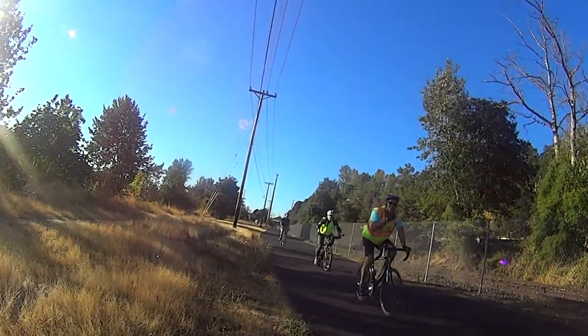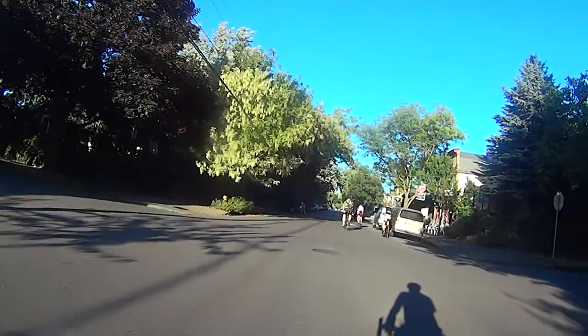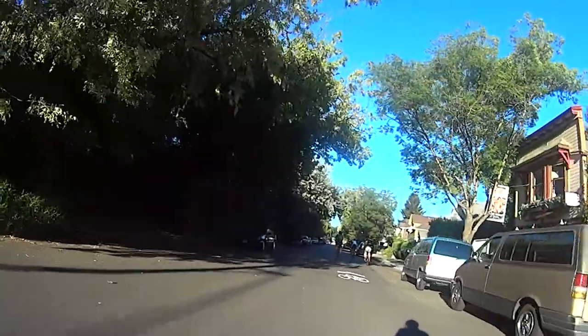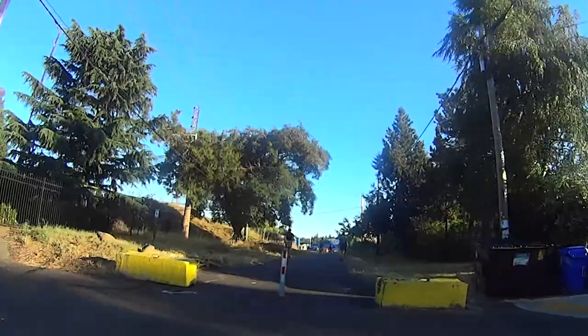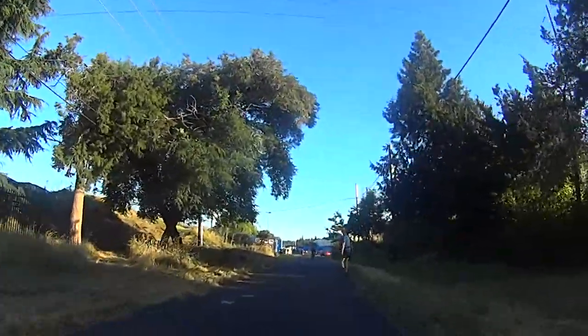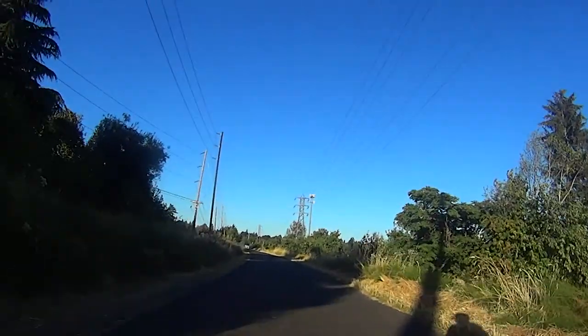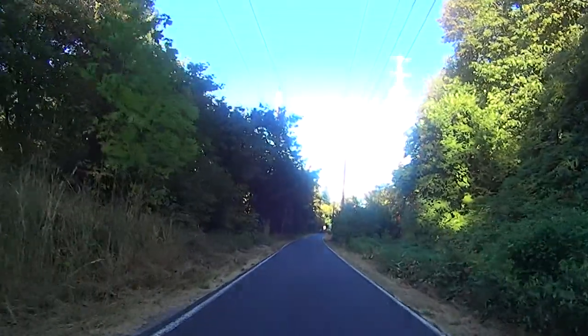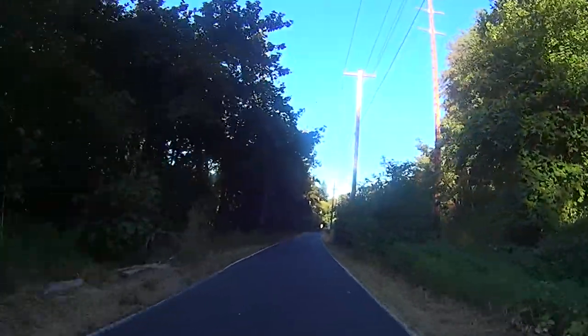After a three-mile jaunt along the Spring Water Trail, we reach the Sellwood neighborhood, where we head east for about a mile, ultimately to connect with the main part of the Spring Water Trail. The Spring Water Trail is a tremendous resource, starting in Portland, going through Gresham, and finally ending in Boring, almost 20 miles away.